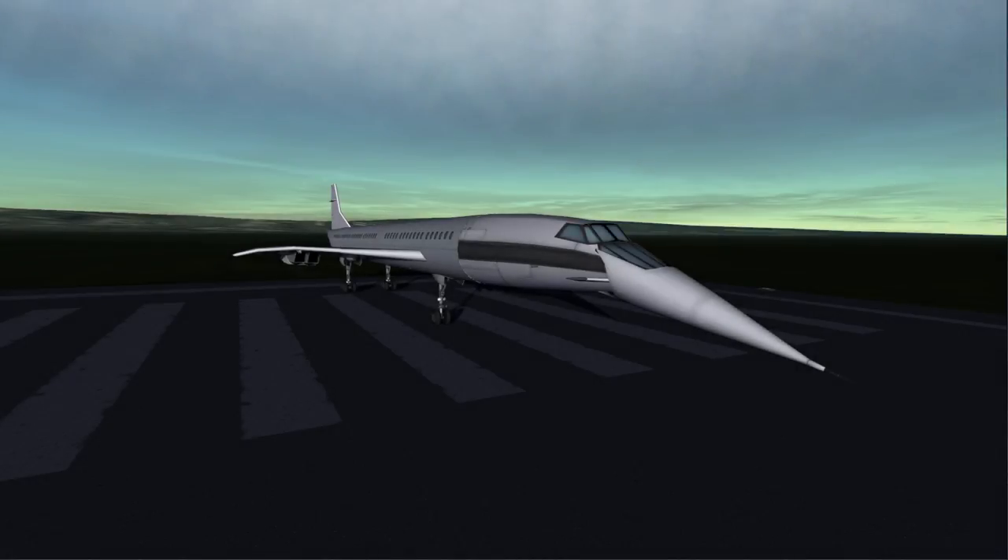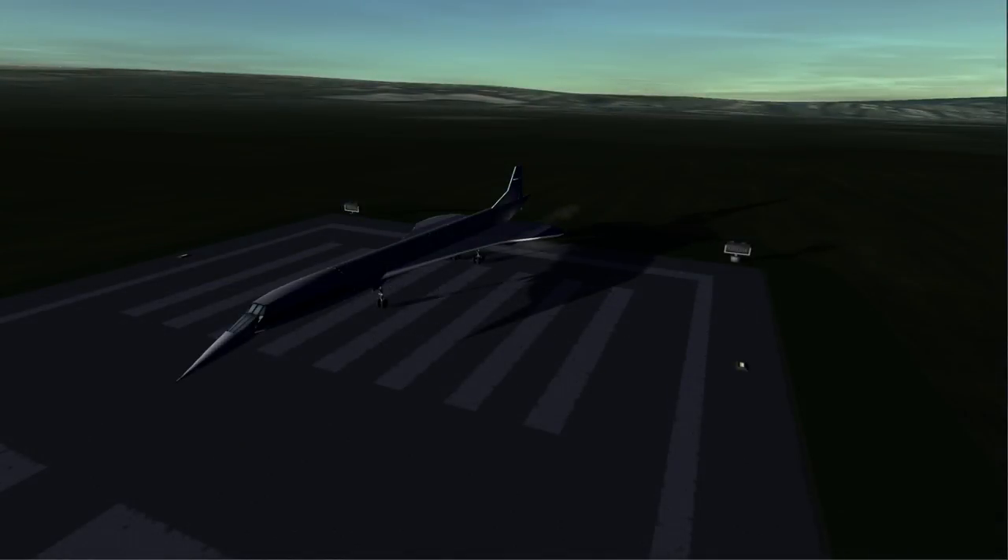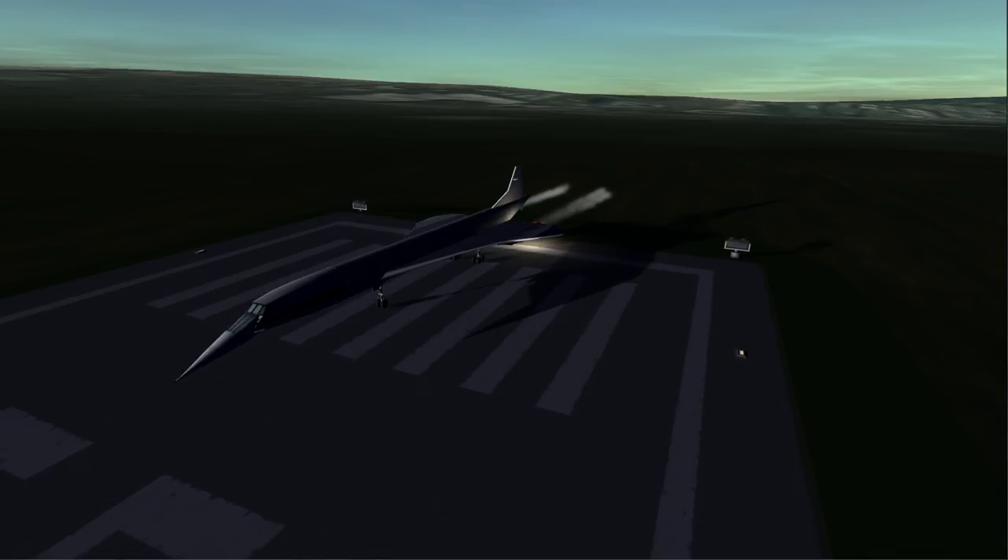Hello everyone and welcome to Explorations and Aircraft Design in Kerbal Space Program 1.2.2, this Realism Overhaul sandbox. What you see here is, of course, a Concorde — but not quite. The engines are different. Instead of the normal Rolls-Royce Snecma engines, I have placed the engines from the SR-71 Blackbird.